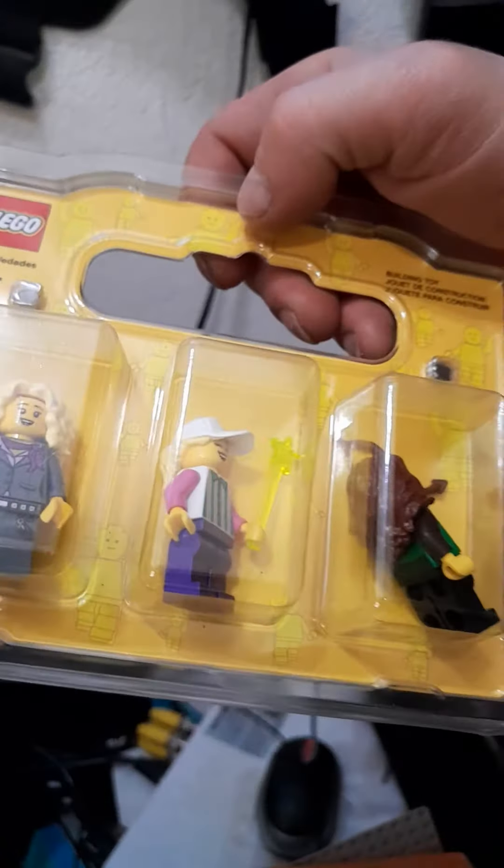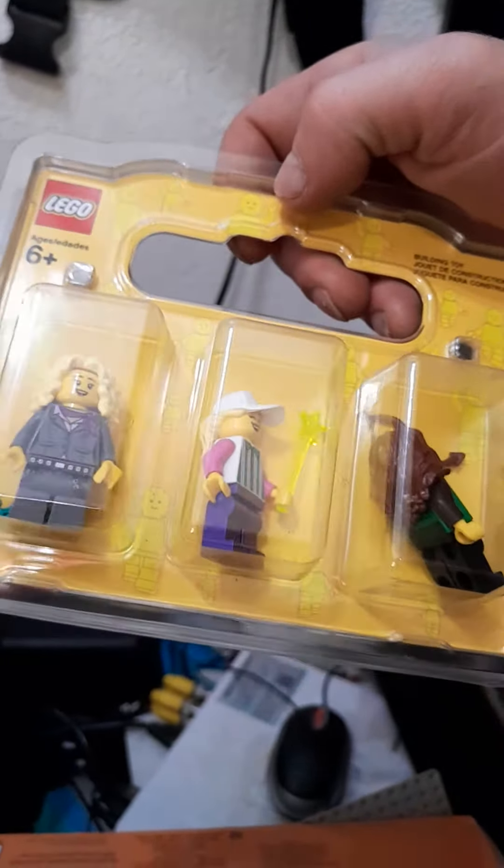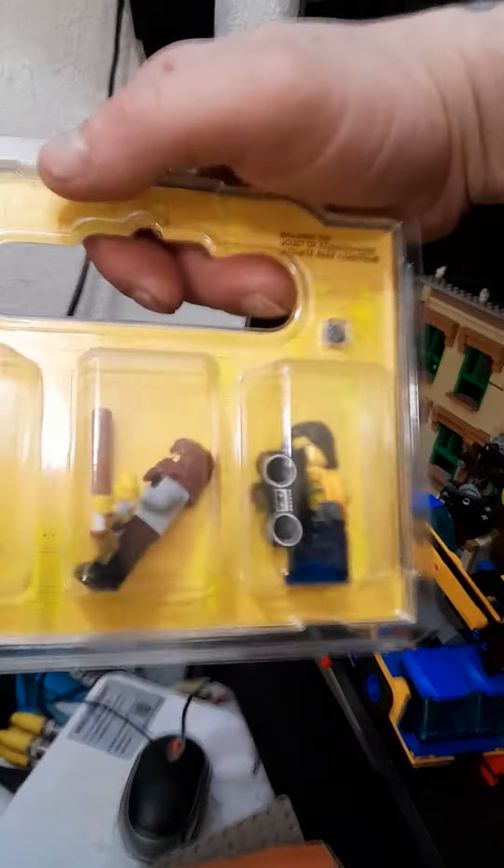I got some mini figures that I put together from Brick World — this one Max put together, and then this is what I put together.